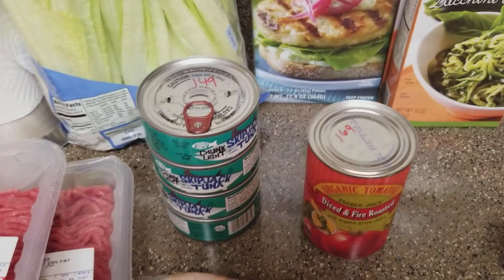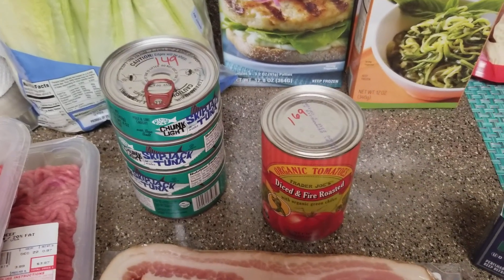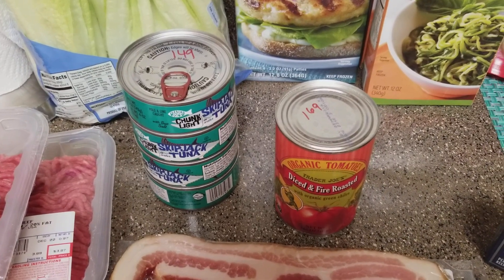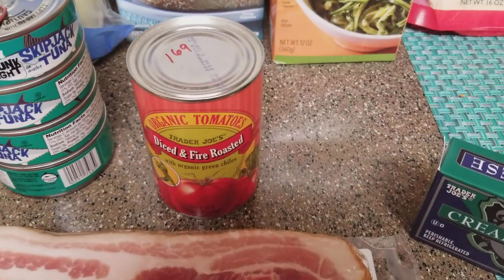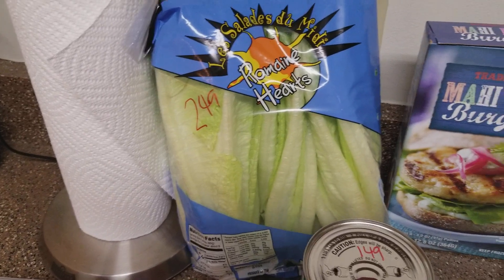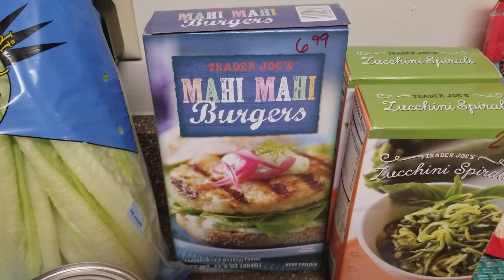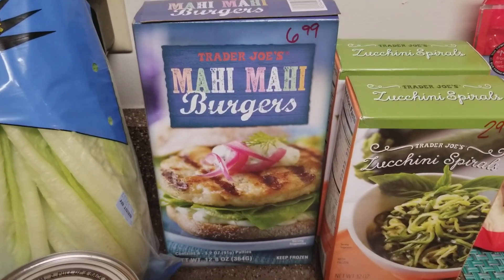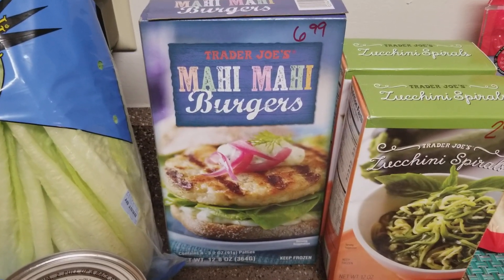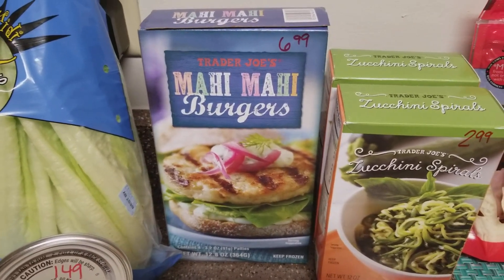The tuna has a pop-top instead of a regular top, but I don't think that's worth charging about three times what it costs at Walmart or Aldi. We got fire roasted tomatoes, 14.5 ounces, for $1.69. They didn't have any butter lettuce so I picked up romaine this time at $2.49. We also got mahi mahi burgers — one of my absolute favorite foods. Anytime we go on vacation near the coast we get these at restaurants, so we figured we'd give these a go. You get four for $6.99, definitely a splurge and not on our list.